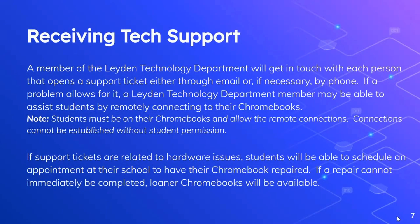All of the tickets are available to every member of the Leiden Technology Department. When available, a Leiden Technology Department member will get in touch with each person that opens a support ticket, either through email or, if necessary, by phone. If a problem allows, a Leiden Technology Department member may be able to assist you or your students by remotely connecting to your student's Chromebook. Please note, students must be on their Chromebooks and allow those remote connections.